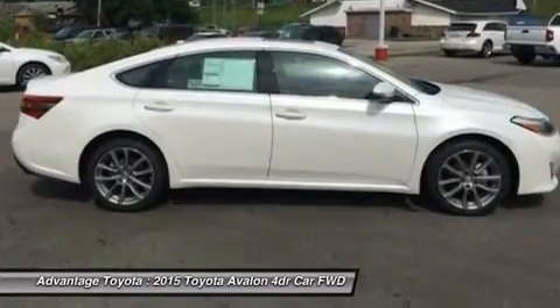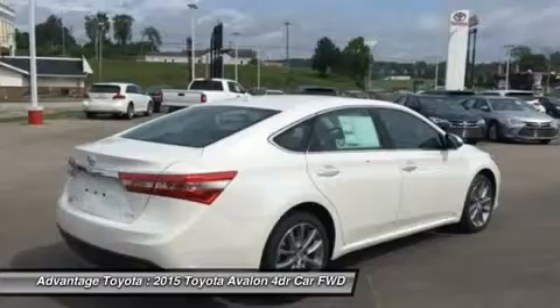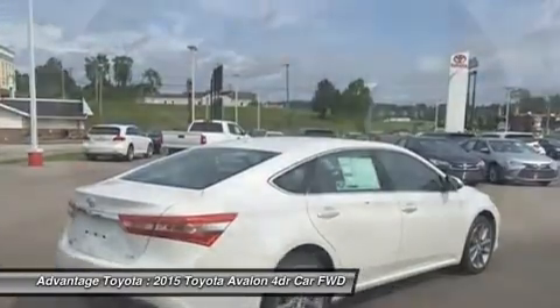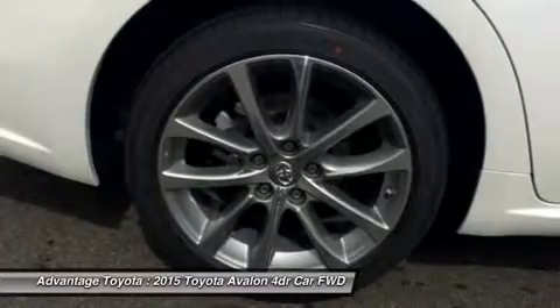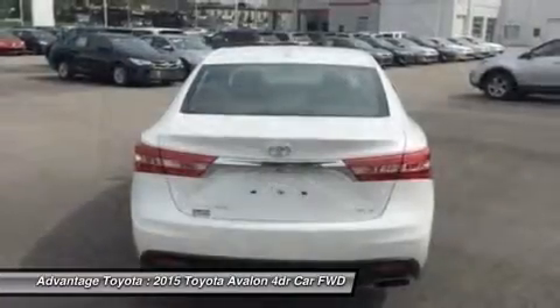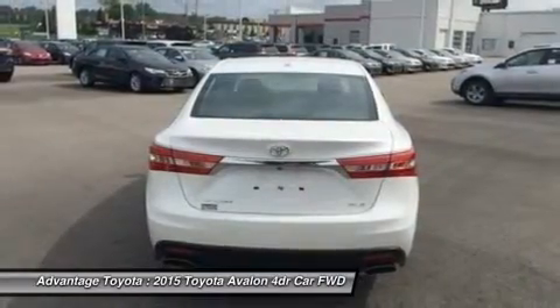Step inside and experience the splendor of the Avalon's refined cabin. It has an impressive finish, utilizes high-end materials, yet uses controls that are pleasantly user-friendly. Plus, great strides have been made to reduce noise from the road and the wind outside, giving you a much more serene interior to enjoy.